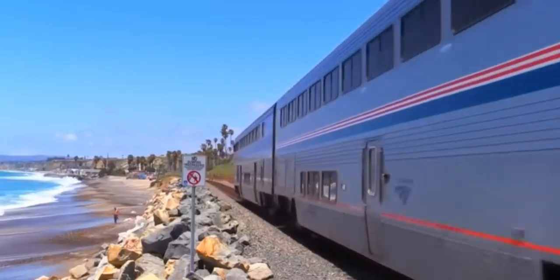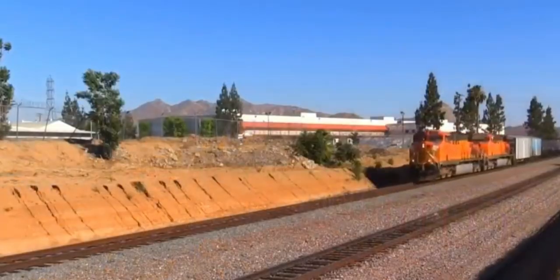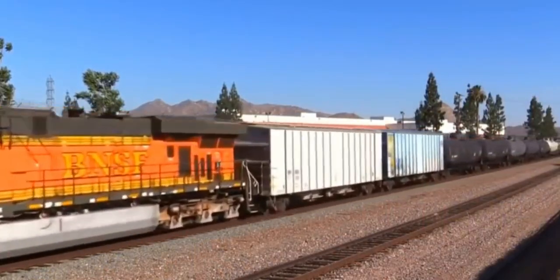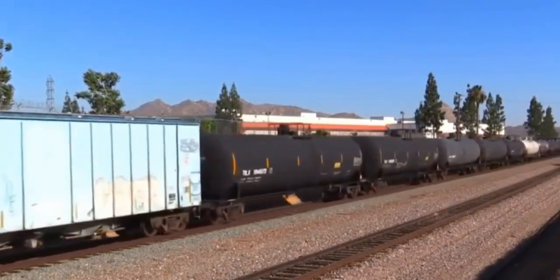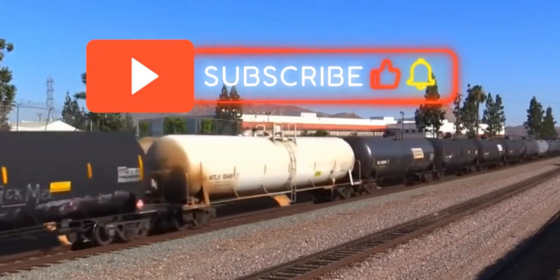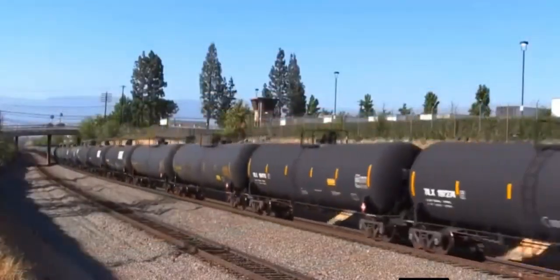Wow, what an incredible journey we've had today. From the early steam engines to the futuristic trains of tomorrow, trains have come a long way. Thanks for joining us on this adventure through the history of trains. Don't forget to like, subscribe, and hit the bell icon so you never miss an exciting episode from ReoTech. See you next time, friends. Bye!